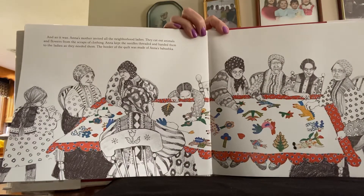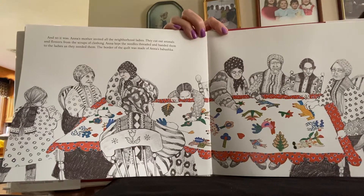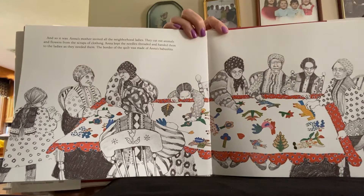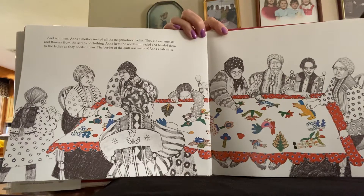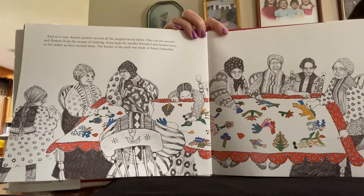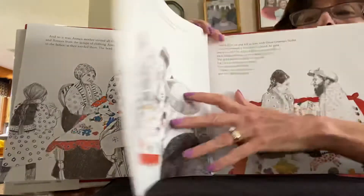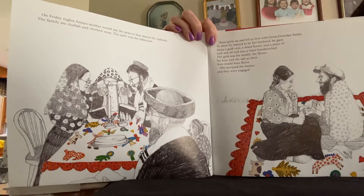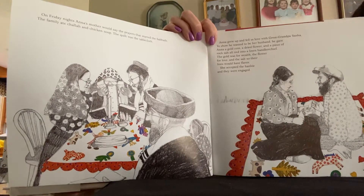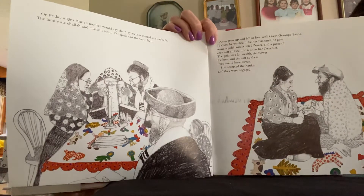And so it was. Anna's mother invited all the neighborhood ladies. They cut out animals and flowers from the scraps of clothing. Anna kept the needles threaded and handed them to the ladies as they needed them. The border of the quilt was made of Anna's babushka. On Friday nights, Anna's mother would say prayers that started the Sabbath. The family ate challah and chicken soup. The quilt was the tablecloth.